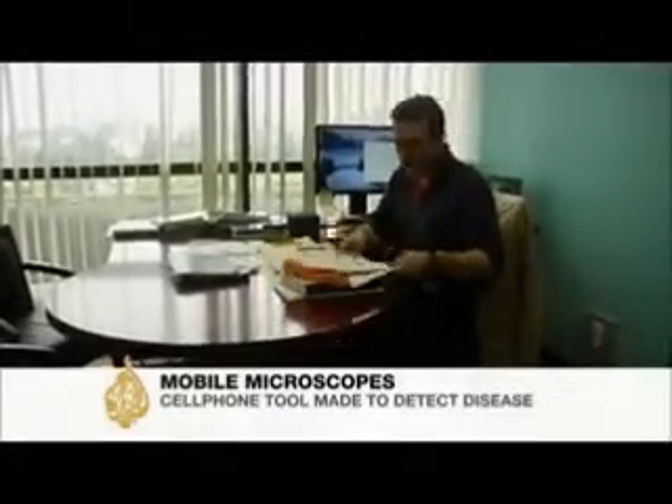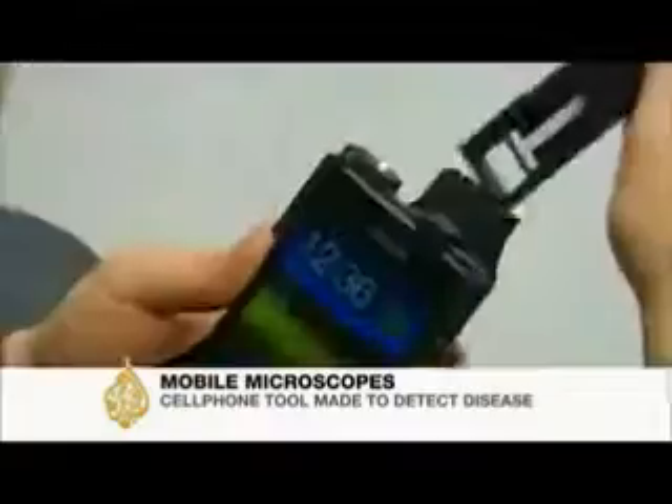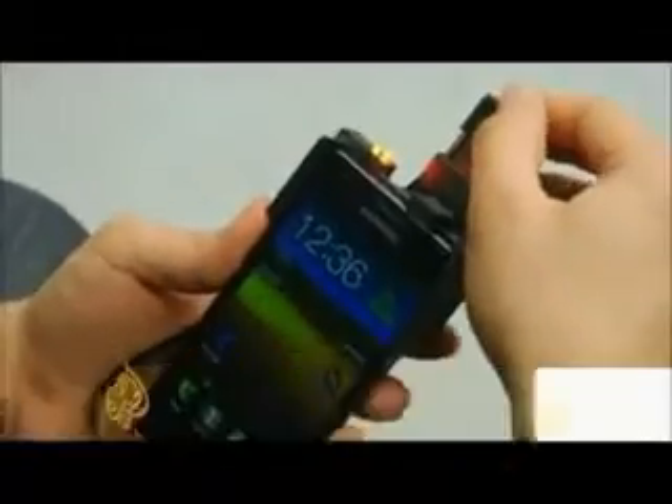It takes a brilliant mind to take a commonplace item, like a cell phone, and realize it could be transformed into a tool to save lives. Aydogan Ozcan has such a mind.